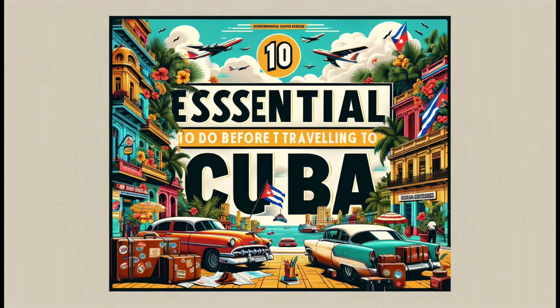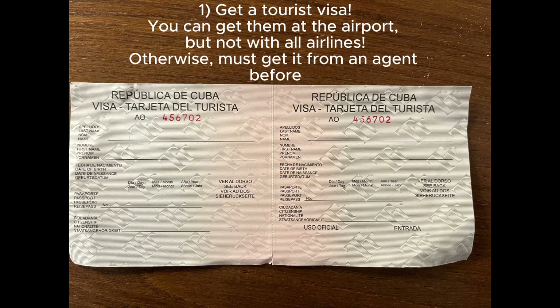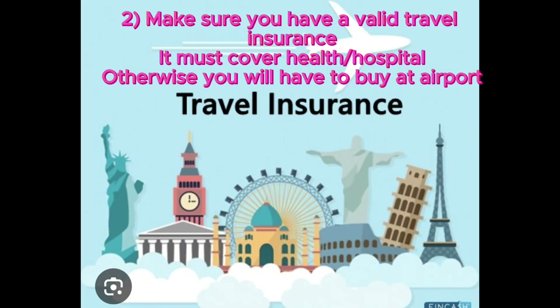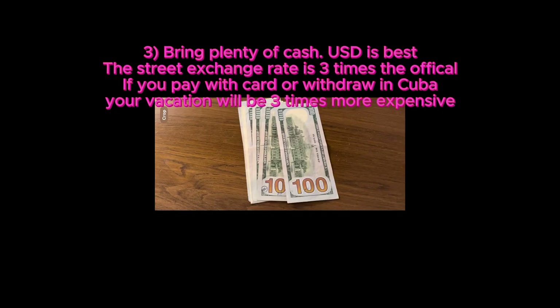Here are 10 essential things you have to do before traveling to Cuba. Number one is getting yourself a tourist card. It can typically be obtained at the airport, but not always, so you have to check. Second, you have to have a valid travel insurance with healthcare coverage, otherwise they will not let you in.